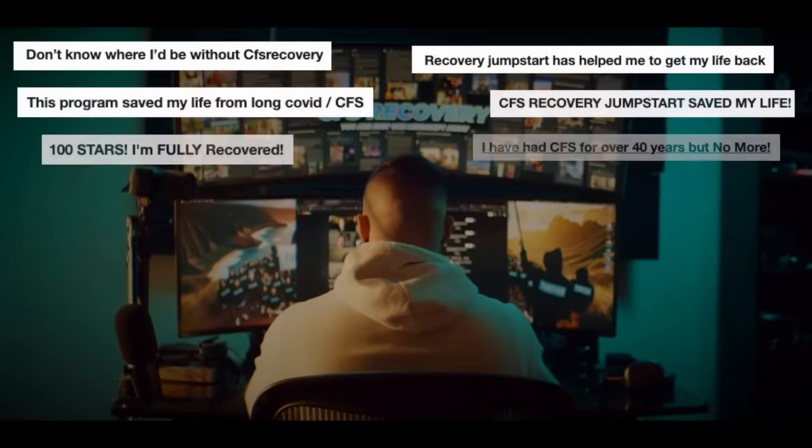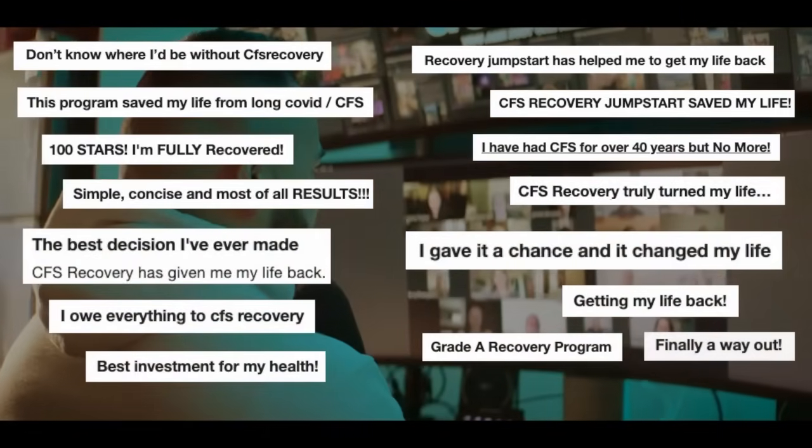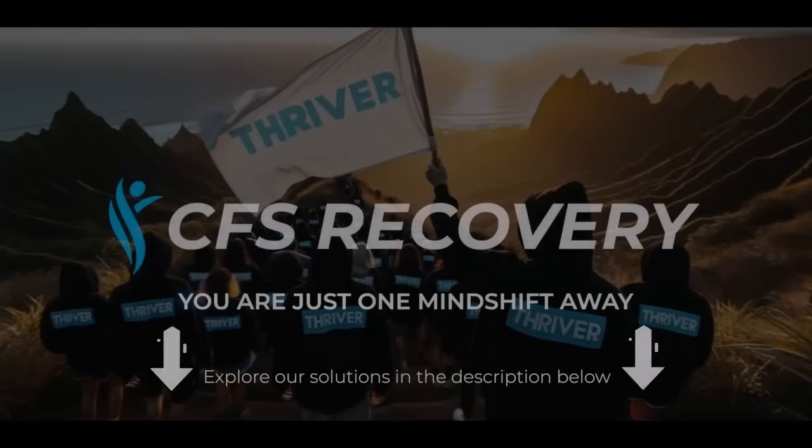Thank you guys so much for watching this video. I will see you next time. CFS recovery is absolutely the real deal — I actually felt like somebody had an answer, like somebody explained what was going on and it all clicked.